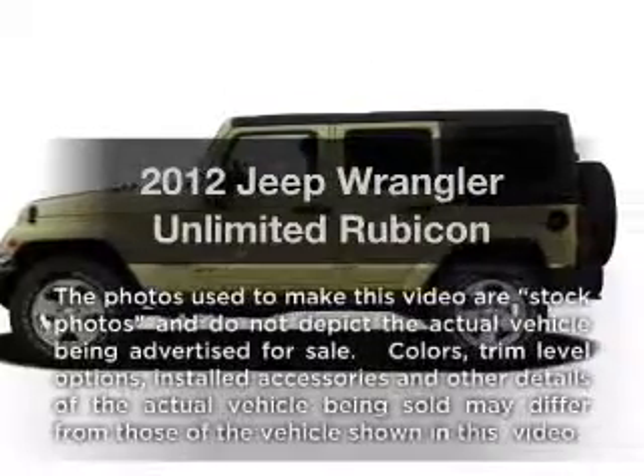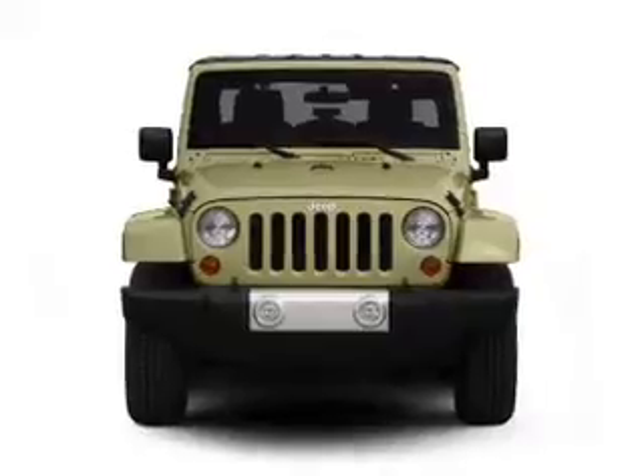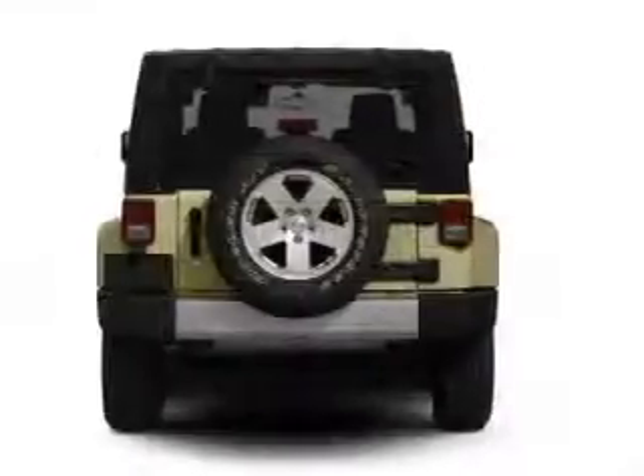Introducing the 2012 Jeep Wrangler Unlimited. If you're looking for a first-rate auto, this one could be yours today. With a reliable six-cylinder engine connected to a smooth shifting transmission.